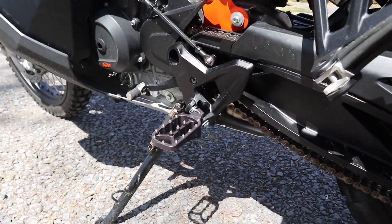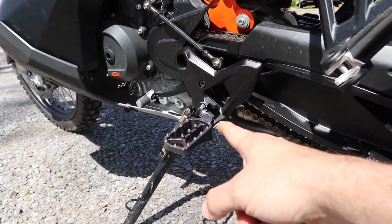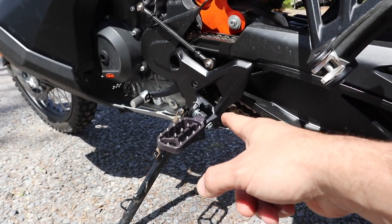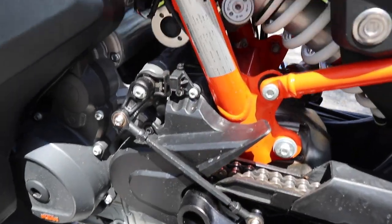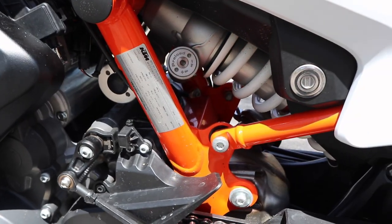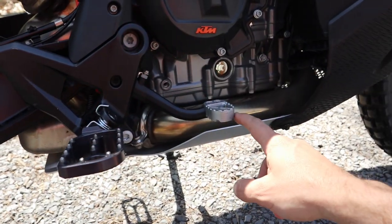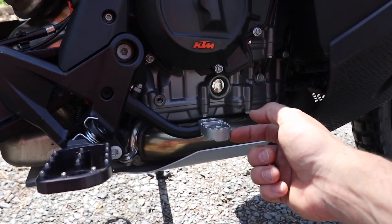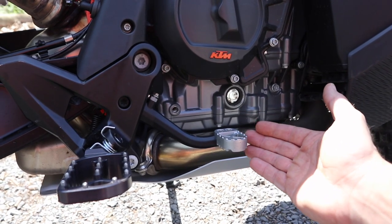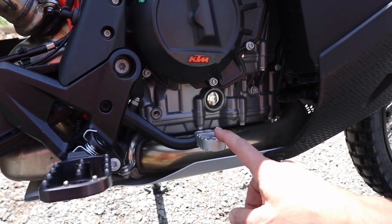The foot pegs on this bike are aftermarket — they drop down to give a little more leg room. The rear shock has preload adjustability on one side and compression damping on the other. There's also a beefy brake pedal: remove two screws, flip it upside down, and you can raise the brake pedal height without additional adjustment — a nice factory feature.